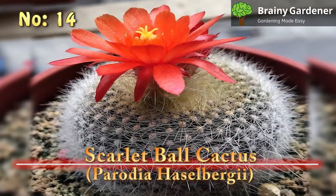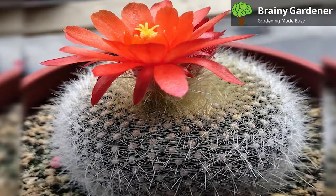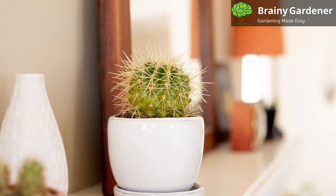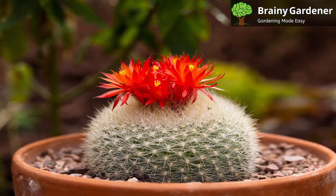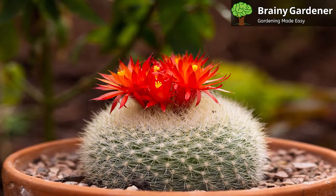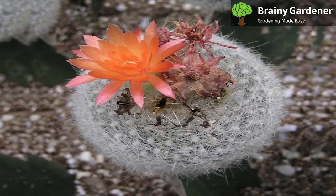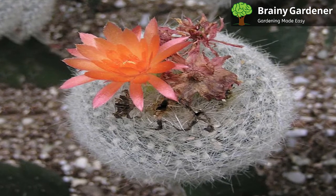Number 14: Scarlet Ball Cactus, Parodia haselbergii. The scarlet ball cactus is a globe-shaped cactus with crimson flowers. It's native to Brazil and Uruguay, where it grows in sandy, well-drained soil. This spiky cactus gets its common name from the shape of its flower. The red color really stands out against the white spines that cover the rest of the plant body. The spines are soft and hairy, hiding the main body underneath due to their dense spread. The blooms last for a long time when they do bloom, encouraging gardeners to strive for the perfect season.